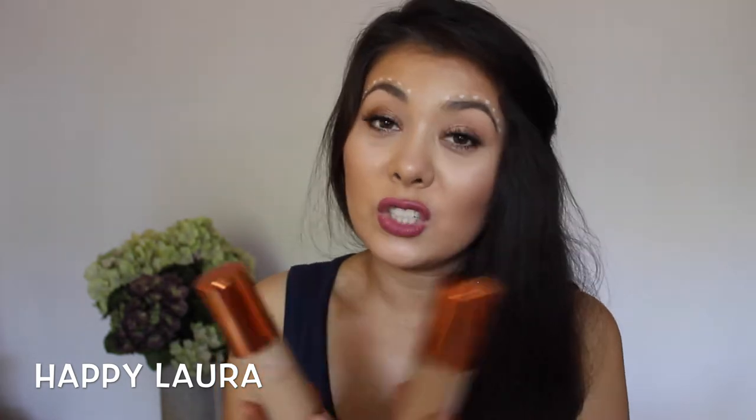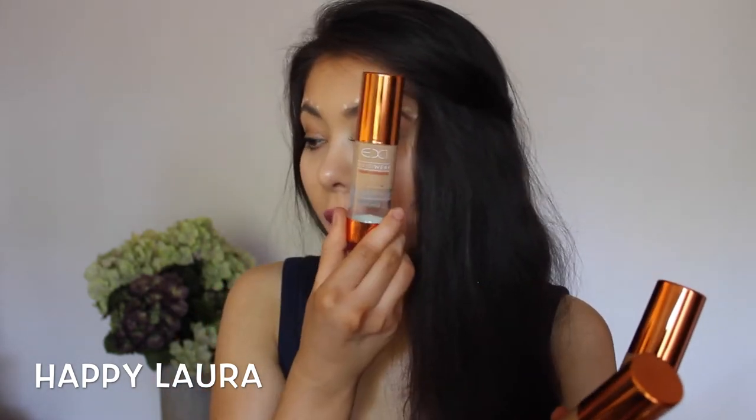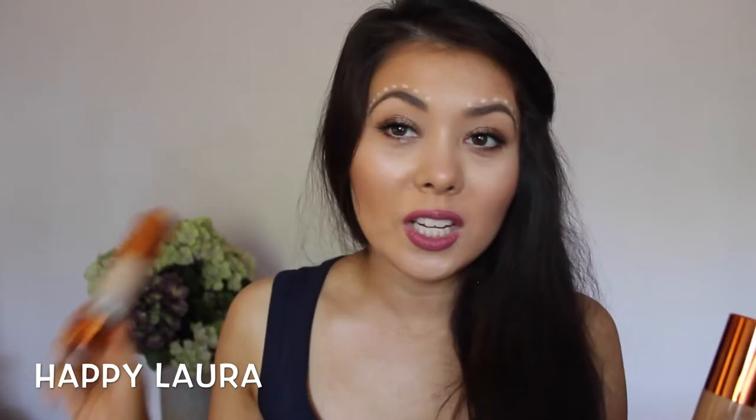My friend Fran did a Look Fantastic order and asked if I wanted anything, so I asked for two bottles of EX1 foundation in F200. I love EX1 Invisiwear foundation — it's beautiful and it's what I have on today. If you fake tan, more often than not F200 is going to match you, and it's so ridiculously affordable as well, so definitely give it a try.